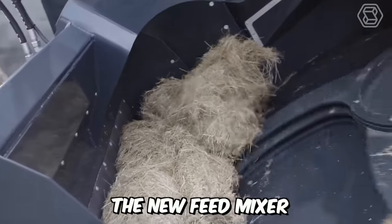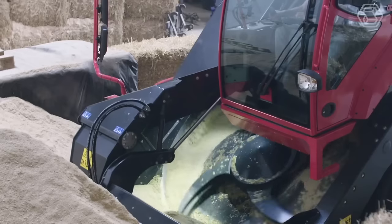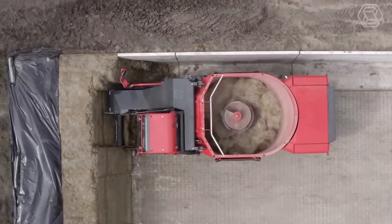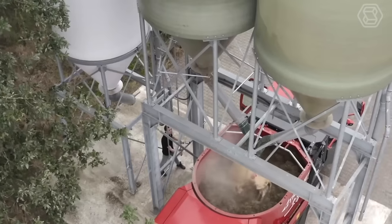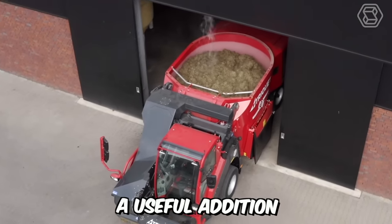It's time to meet the new feed mixer, Triotrack M. This self-propelled machine has a volume of 14 cubic meters and is equipped with a single vertical anchor and a cutting loading system with a feed rotor for loading feed into the mixing tank. The manufacturer has employed a unique loading system that ensures clean operation and no loss of valuable feed components. It's definitely a useful addition to any farm.